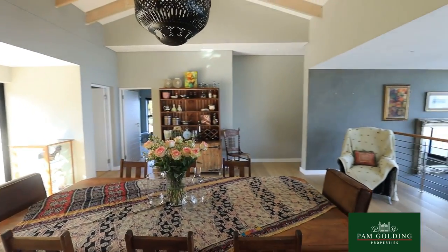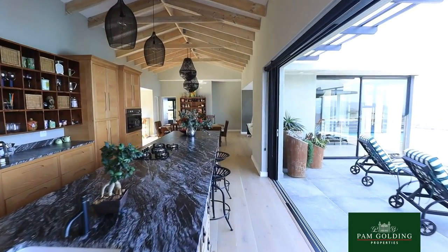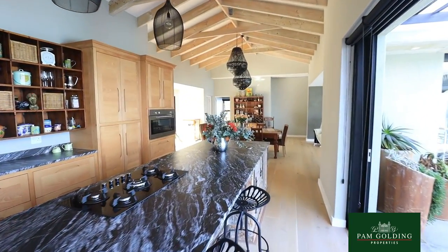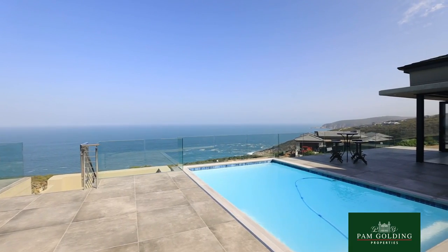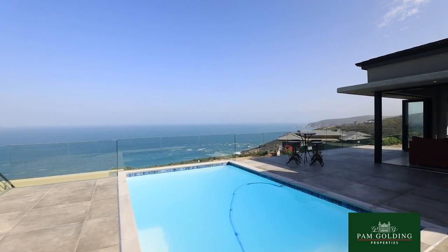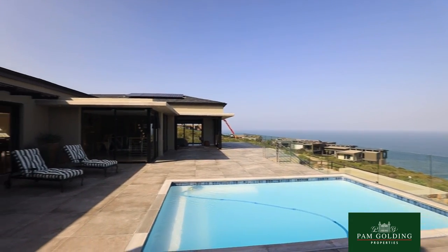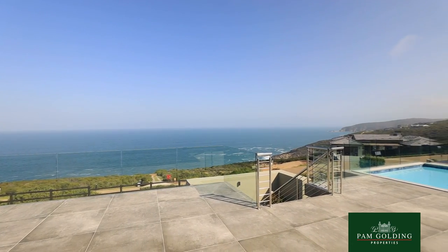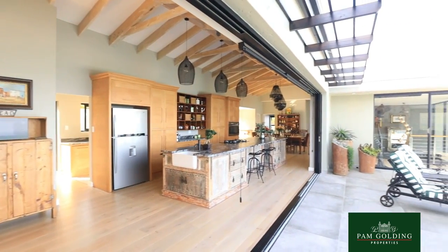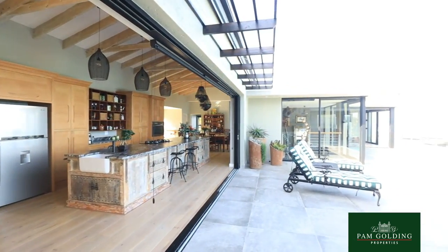The property was designed so that you have northern and southern views. On the southern side, the Indian Ocean is absolutely endless. There's a heated pool with a glass balustrade, so you almost get the feeling like you're on a ship.